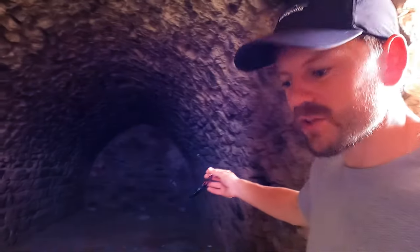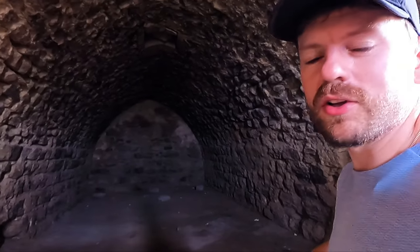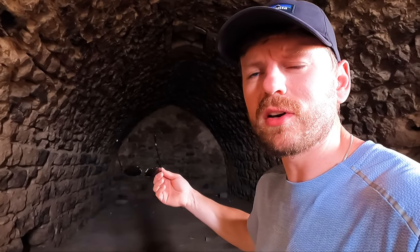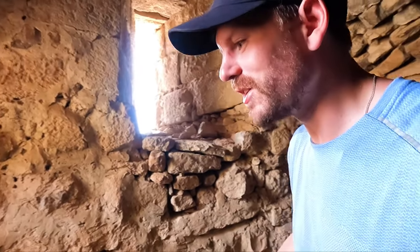It would be fascinating to know which of these caverns would have been the bridal chamber that Saladin agreed to spare during the siege, and also just how accurate they could be with siege weapons and projectiles in order to deliberately avoid a specific area of the castle.